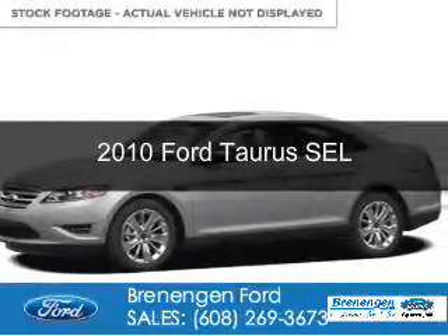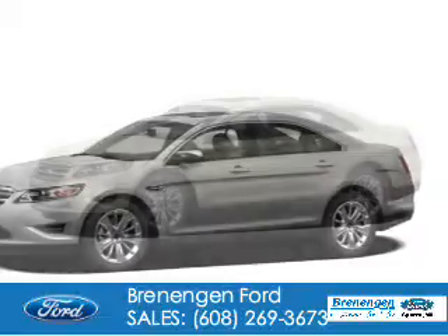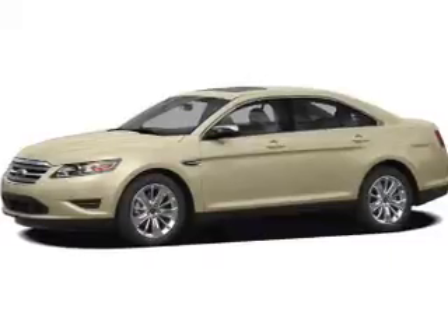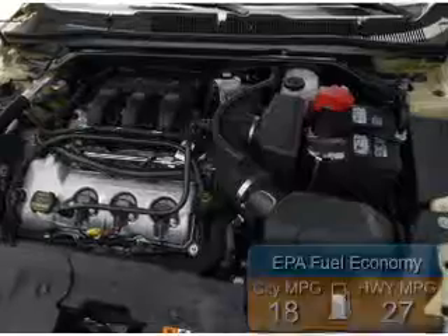This is a used 2010 Ford Taurus. It's powered by front wheel drive, a 3.5 liter 6-cylinder engine, and a 6-speed automatic transmission. Great fuel efficiency — saves you money by requiring fewer trips to the gas station.